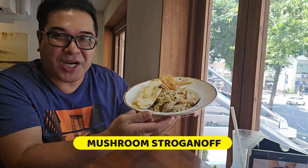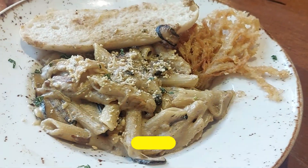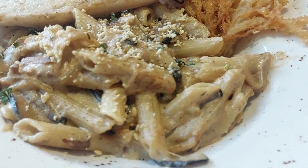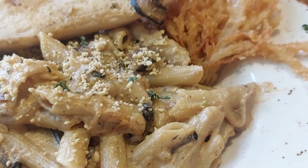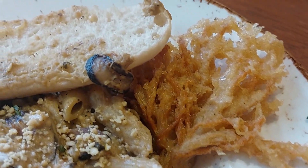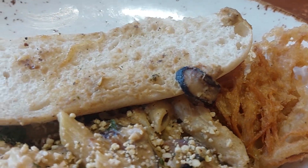Next is yung kanilang mushroom stroganoff. Ito ang pene with creamy cashew sauce, garlic herb mushrooms with vegan parmesan. Look, nakakatakam. And with toasted bread. Tikman na natin. May fried mushroom pa. And of course, the toasted bread.